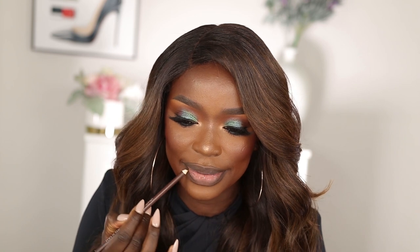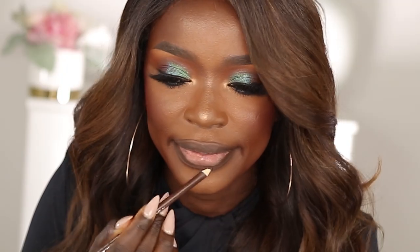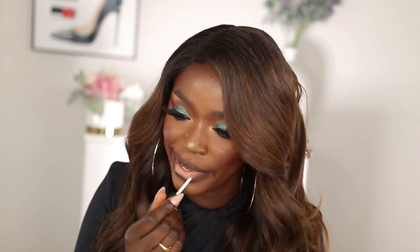The next liner I'll use is this Wet n Wild eyeliner in shade 603A — I'm just going to line my lips with this. This liner is amazing, honestly a better dupe than MAC Chestnut, and it's just 97 cents. If you're a chocolate girl or just want a nice brown lip liner, this is a really really good one. Next up is the NYX Soft Matte Lip Cream in the shade London — I absolutely love this one. I'm not really into matte lipsticks anymore, but if I wear a matte I like one that's nice and soft, and this is one of them.